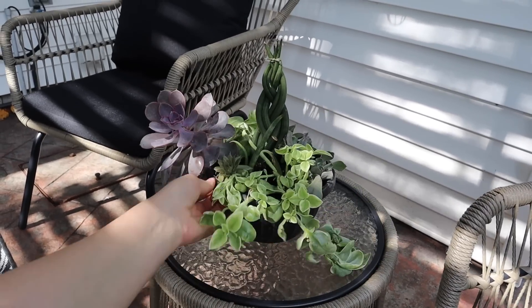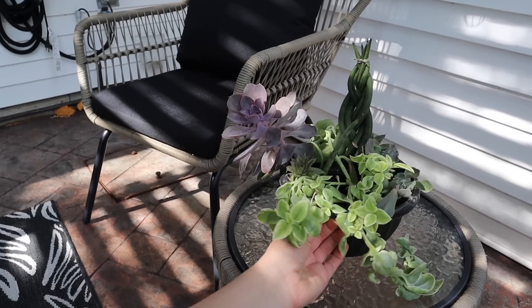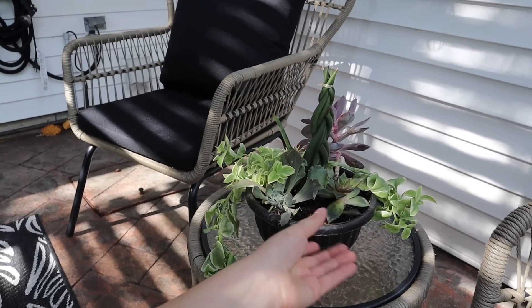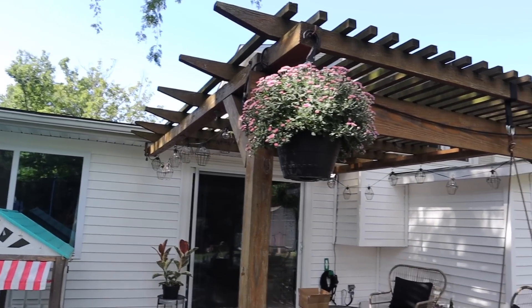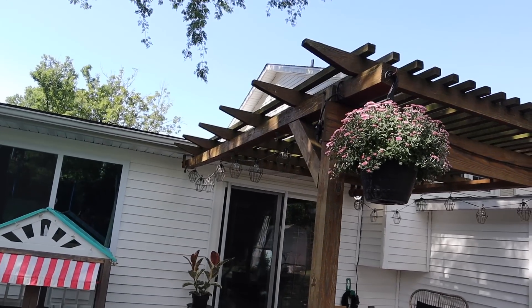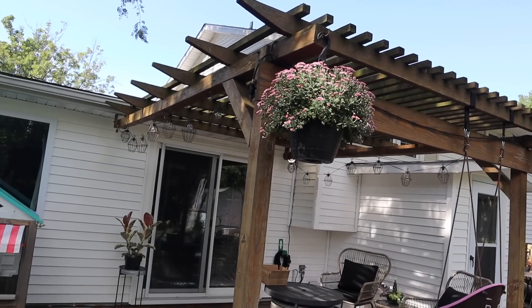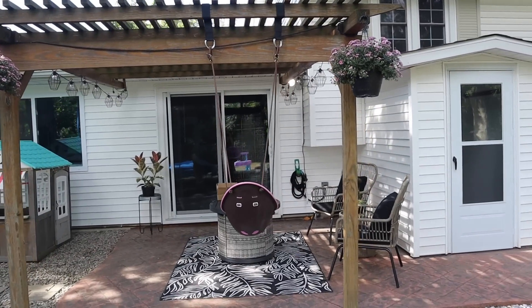Home Depot had all of their succulents on sale for half off, so I got this one for $7 — such a good deal. A lot of it was dead and I picked out the dead parts. And then I got some beautiful purplish hanging mums to go on the back of this pergola, which is so dirty and old. I really want to get around to restaining it, but it just didn't happen this year. We're at a really busy season of life right now, and I think it looks really cute and actually makes me want to come out here and relax.